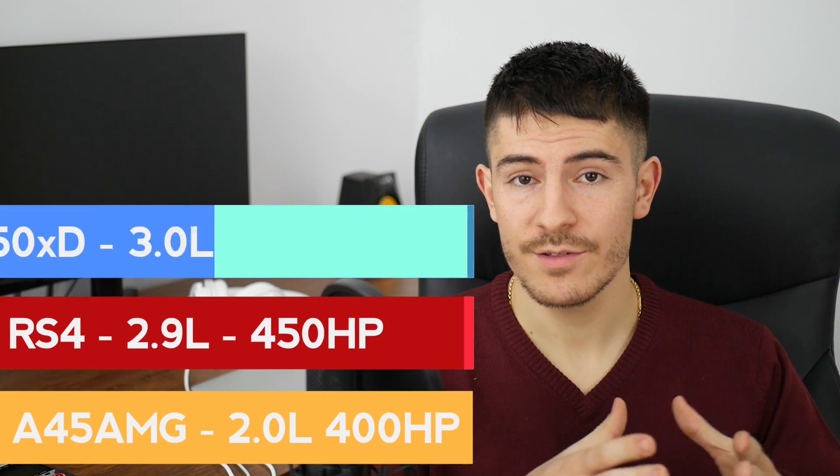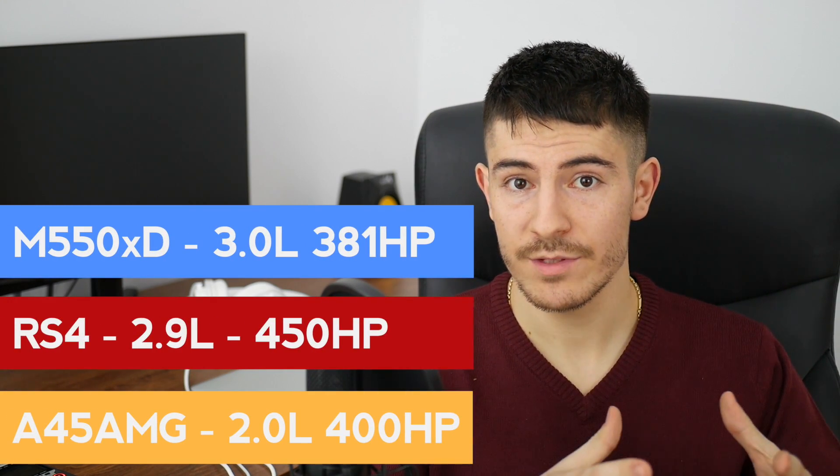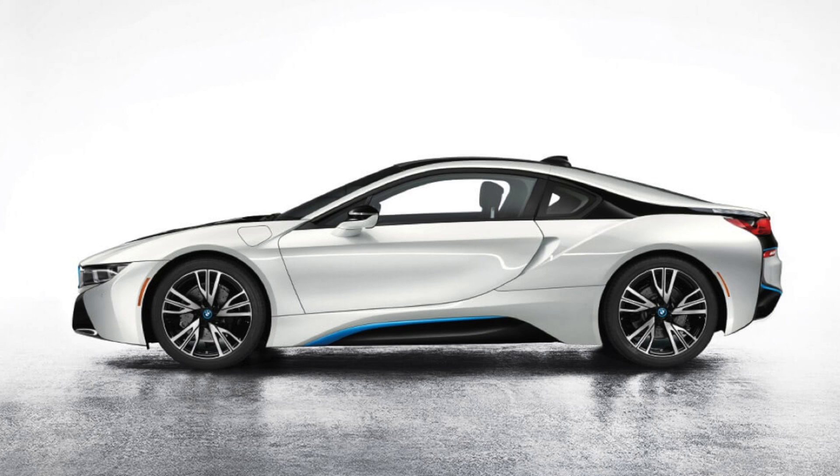Right now we have lots of smaller, downsized engines, even if they are not inline-3 ones, which have a lot more power than they used to have a few years ago. From what I've seen, inline-3 engines are more popular in Europe than in other parts of the world, but this is not a rule. You have seen plenty of BMW i8s in the United States which has a 1.5 inline-3 engine, but that's a completely different car.